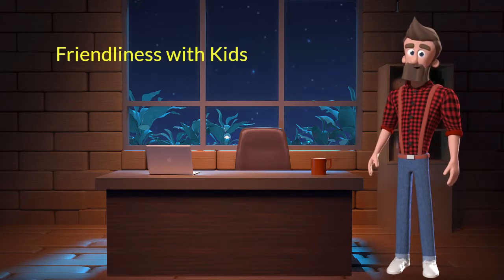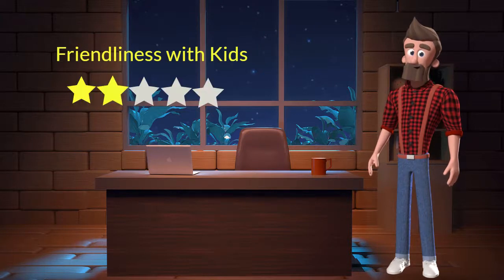This dog breed is not very friendly with kids. I will rate it 2 out of 5 for its friendliness with kids. If you have young children in the family, then you should not adopt this breed.